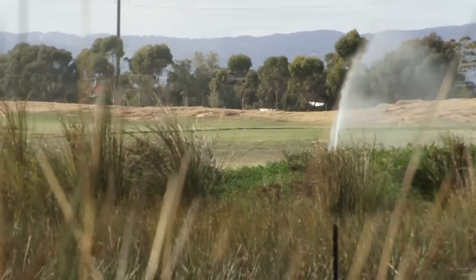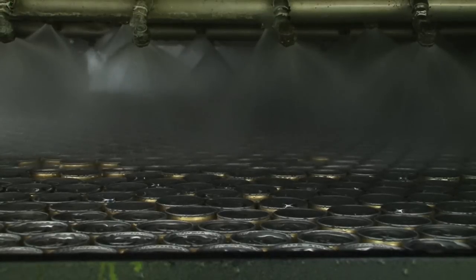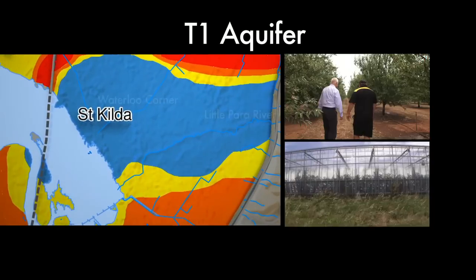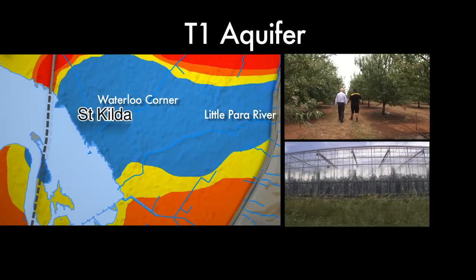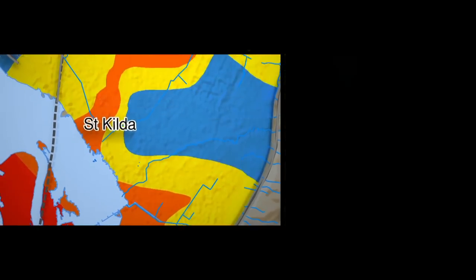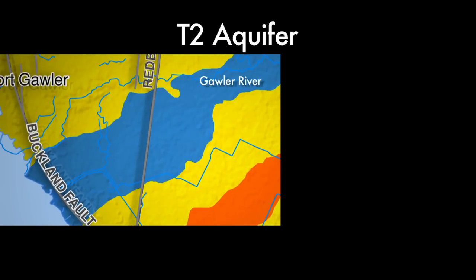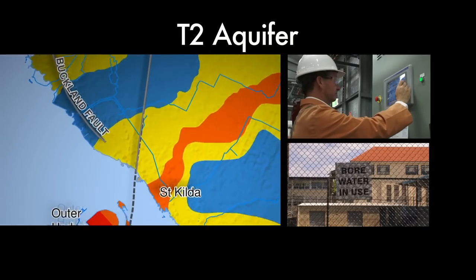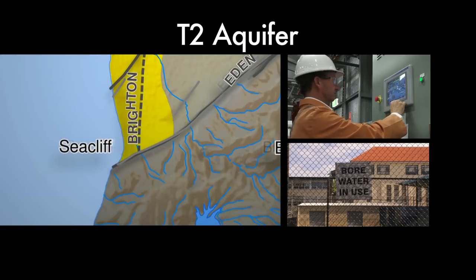The deeper aquifers, most commonly used by industry and for horticulture, are up to 100 metres below the ground surface. We know them as the T1 and T2 aquifers. Between the Little Para River and Waterloo Corner, the best quality water comes from the T1 aquifer and this is used for growing food. The best quality water of the T2 aquifer coincidentally occurs as a ribbon beneath the Gawler River. As these aquifers extend further south, they become more saline but the quality is suitable for irrigation of sporting and school ovals and use by industry.